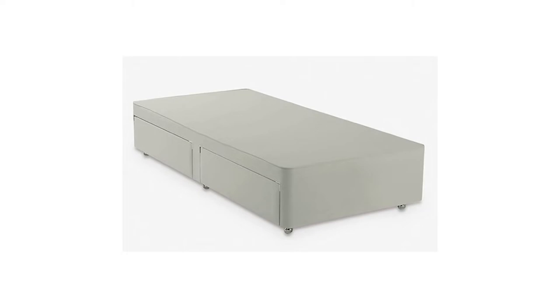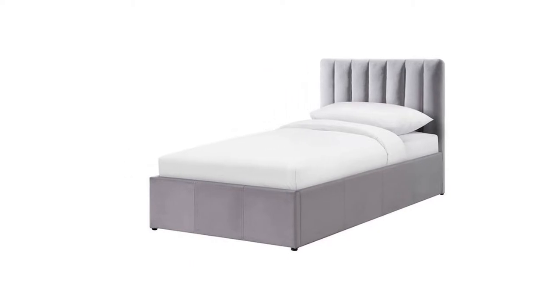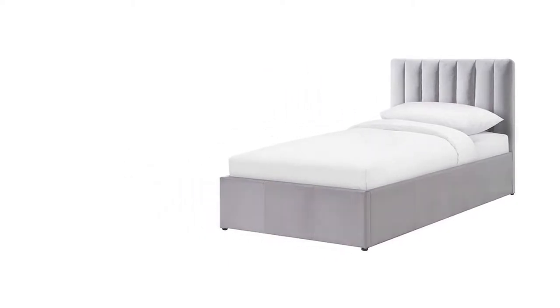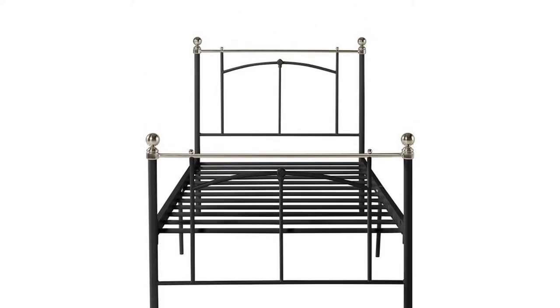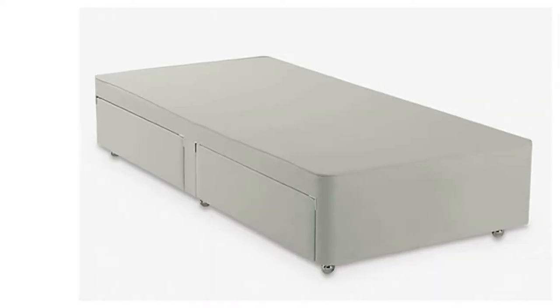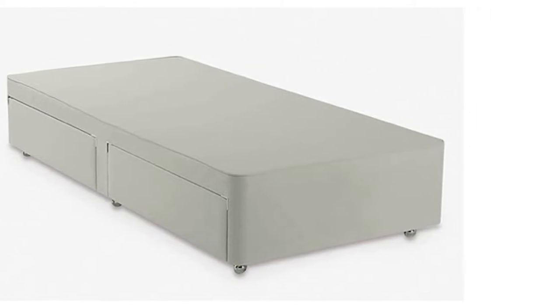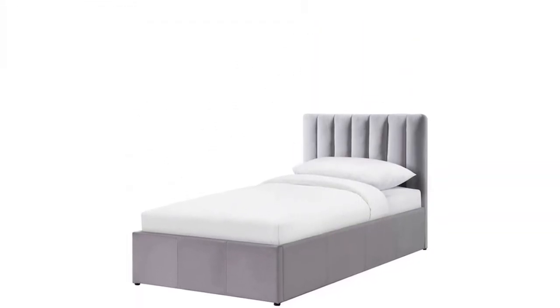If you're in need of extra storage, you can even try an ottoman design that lifts up so you can keep things inside. To help you select the best bed for your budget, we've put together a buying guide with loads of helpful tips, such as information on the different materials used for the base and headboard. Once you've read that, check out our ranking of the top 10 best single beds available to buy in the UK, from top brands like Argos Home, Silent Night, and Habitat.